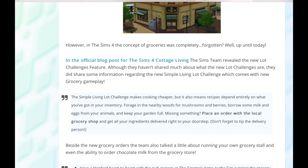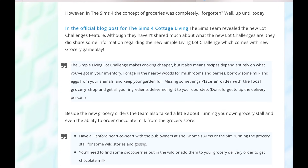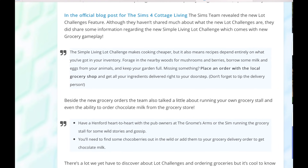In Sims 4, the concept of groceries was completely forgotten, like many things — up until today. In the official blog post for The Sims 4 Cottage Living, the Sims team revealed a new lot challenges feature. Although they haven't shared much about what those new lot challenges are, they did share some important information regarding the new Simple Living Lot Challenge, which comes with a new grocery gameplay.